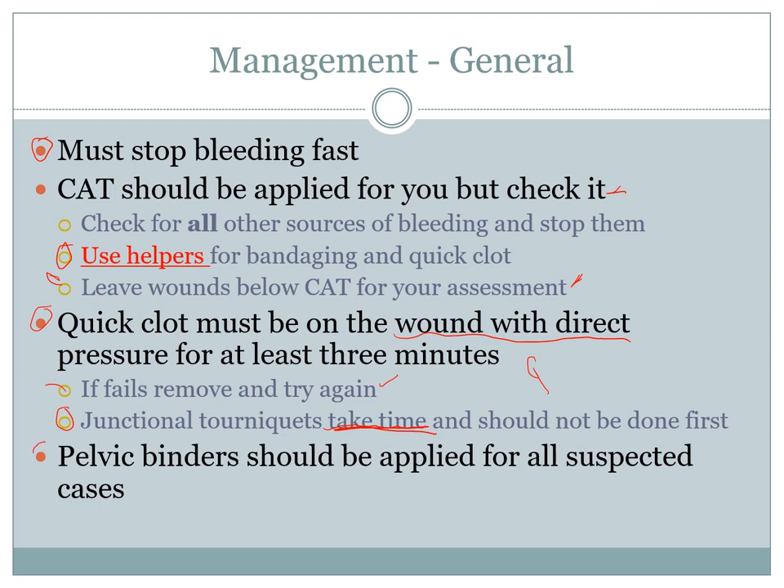When using pelvic binders, put them on everyone suspected of a pelvic fracture — and that's the same for CFAs. General management: we want to control as much bleeding as we physically can — long bones, junctional wounds, extremities — keeping as much blood as possible in the human body in order to maintain that compensatory state.